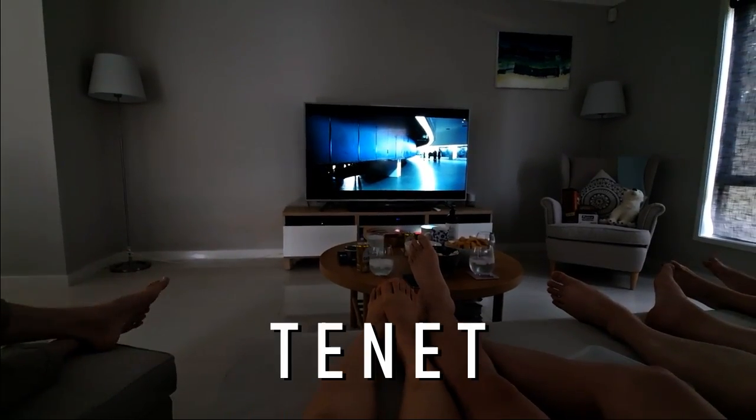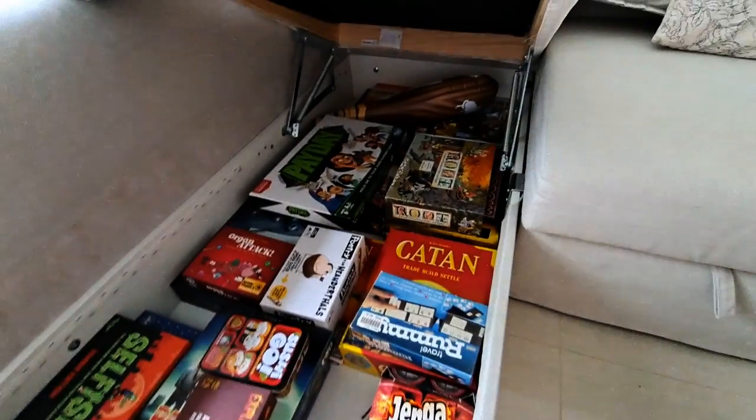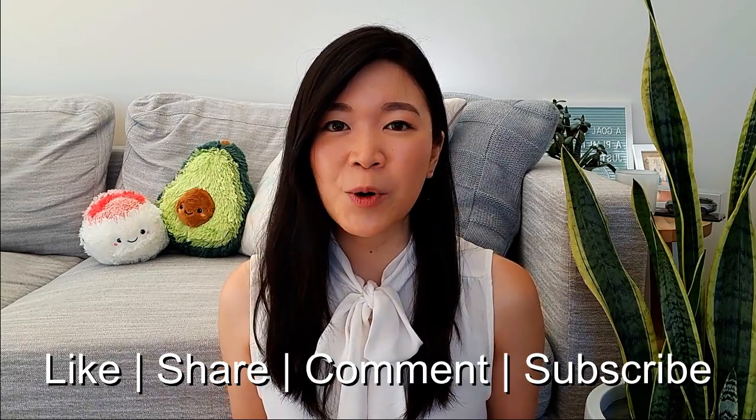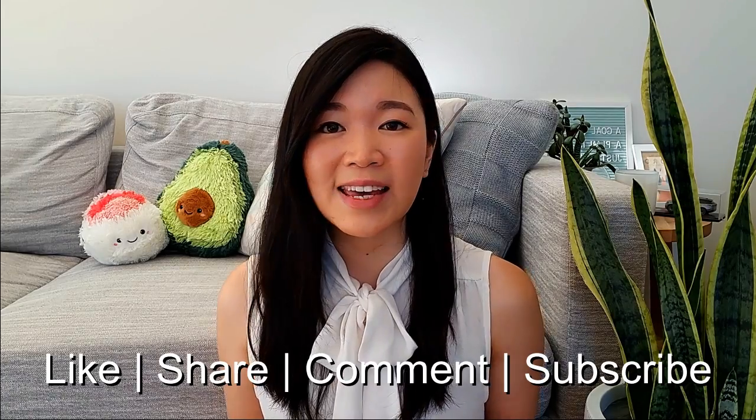We ended the night watching Tenet, which Roy rented for us, and played board games after. Overall, it was a really fun day out. It was beautiful weather for a hike and I definitely recommend Merunda Reservoir Park for a day or half-day trip out of Melbourne. There were a whole lot more trails you could explore, so you could make it as long or as short a day out as you prefer. I hope you guys enjoyed checking it out with me — if you did, don't forget to like, share, comment and subscribe, because it really helps to support my channel.